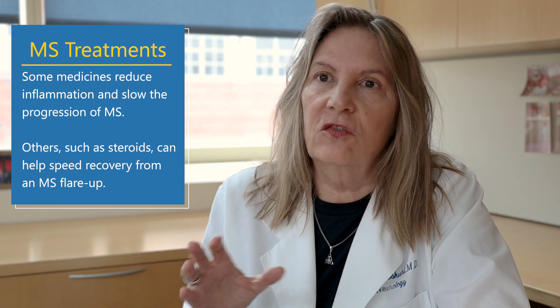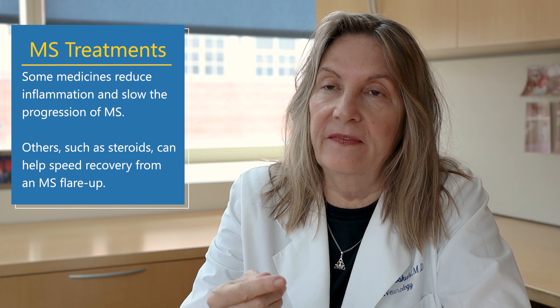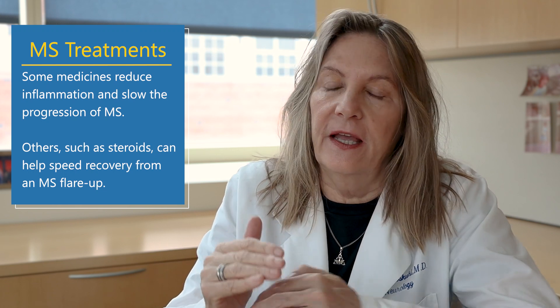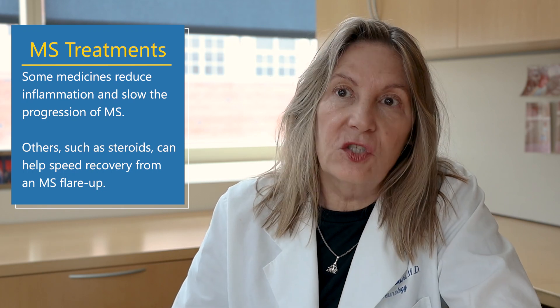There are many treatments for MS — over 20 — and they're all targeting the immune system. What they effectively do is reduce the immune attack, so there are fewer attacks on the brain. What they don't do is repair the brain or target it as a unique area — they're not going to the visual area specifically, or the walking area, or the cognitive area specifically.